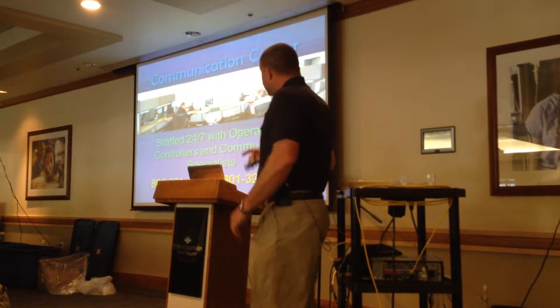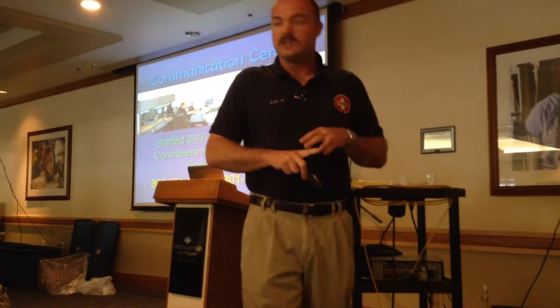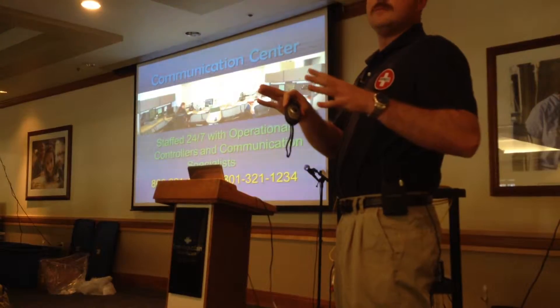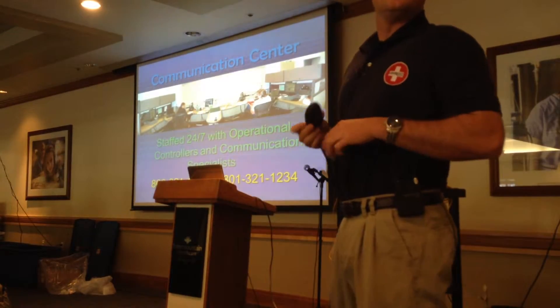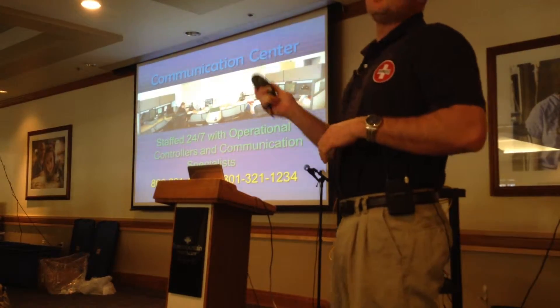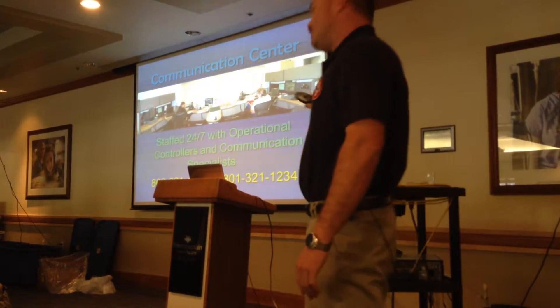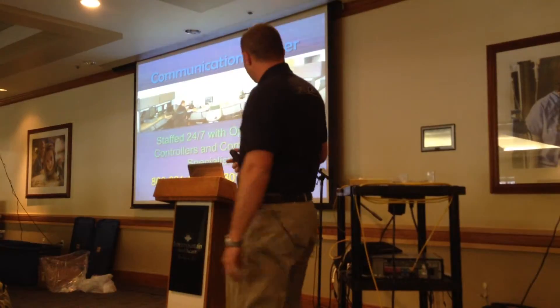This is our dispatch center — it's staffed 24 hours a day, 7 days a week. You can always get a hold of LifeLite. Typically dispatch will be the ones that call us. We are staffed with 2 to 3 people, 24 hours a day, 7 days a week. We're always ready to respond.